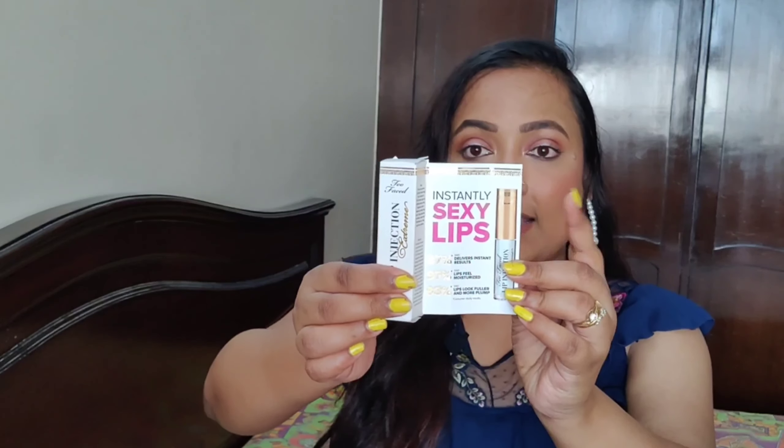I was really intrigued by this product because the internet is full of reviews on this lip injection, so I wanted to try it. If you don't know, this is a kind of lip plumper — it's supposed to plump your lips within no time and the effect is surreal. It also gives lips a very glossy texture which people rave about. It says it instantly gives you sexy lips, with 97% of people saying it delivers instant results, 97% saying lips feel moisturized, and 93% saying lips look fuller and more plump.